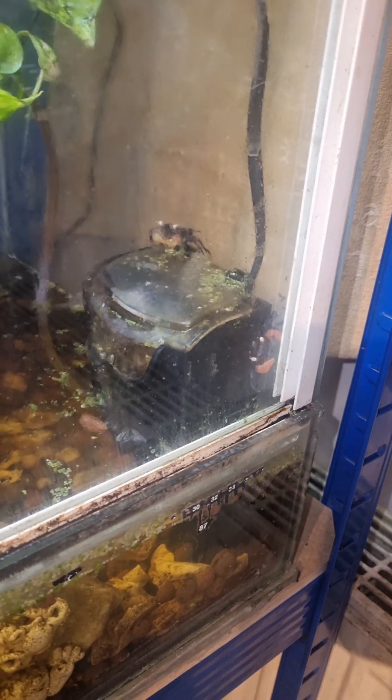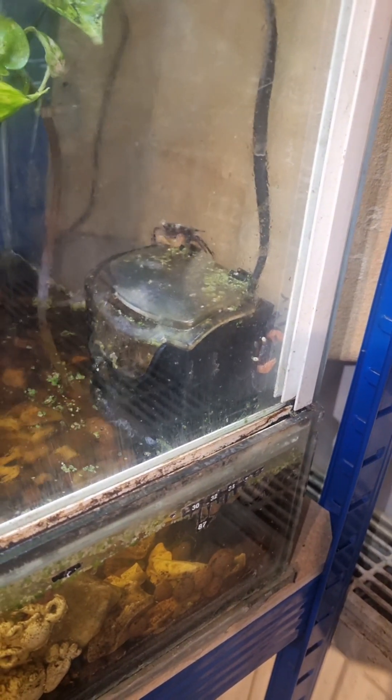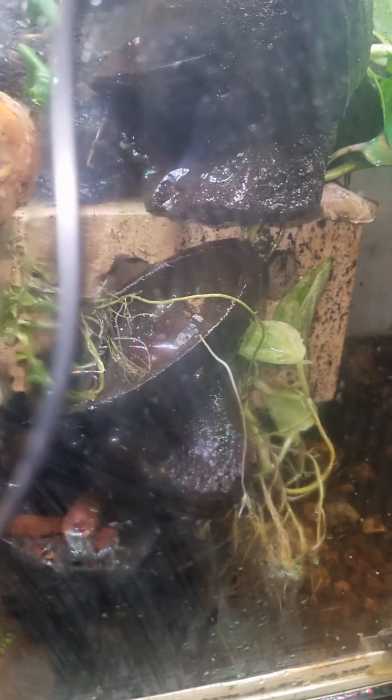I just wanted to bring you in to show you the vampire crabs in the crab paludarium. There's a little fountain filter, and there's a youngster there as well. There are an awful lot of them — 40 or 50 in here — you just don't see them all the time. They come out mostly in the daytime, and they are still breeding, so I've got lots and lots of baby crabs, which is fantastic. Cheers!